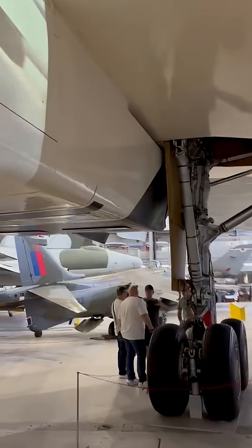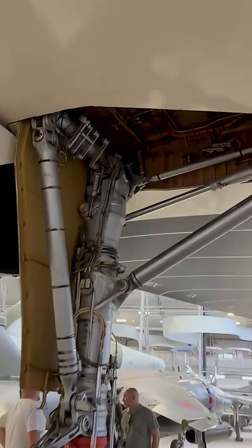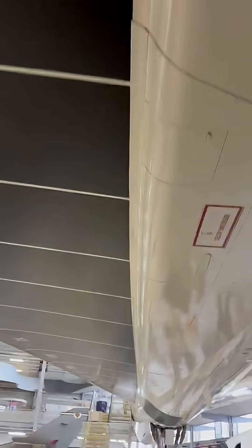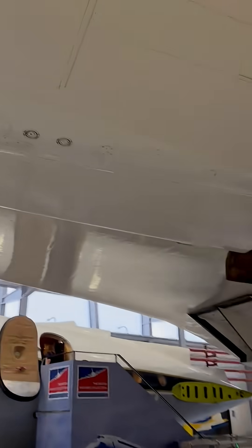Standing beneath it, you really get a sense of the scale. That sweeping delta wing, the slender fuselage, and those four Rolls Royce Snecma Olympus engines that once pushed it to Mach 2.04. It never carried paying passengers, but without this airframe, Concord as we know it wouldn't exist.